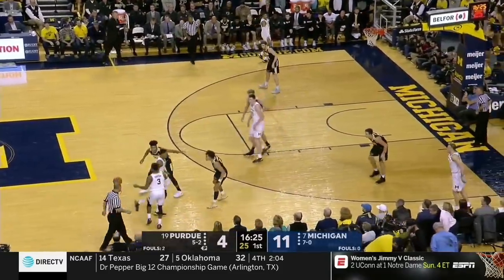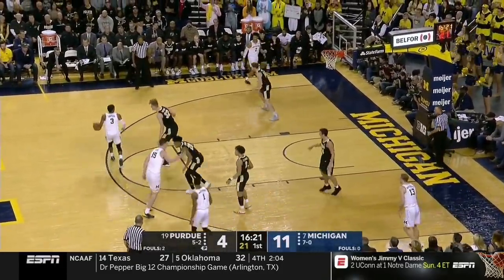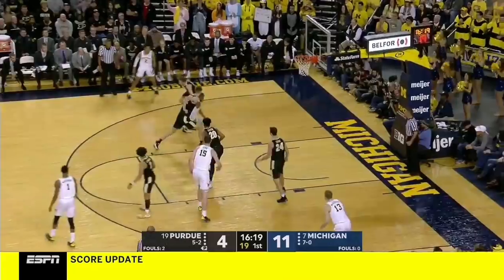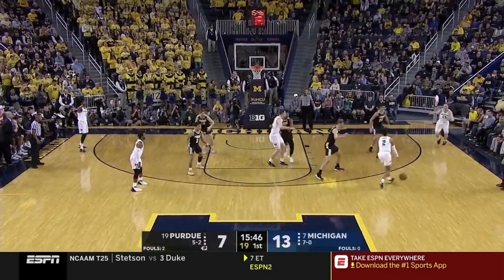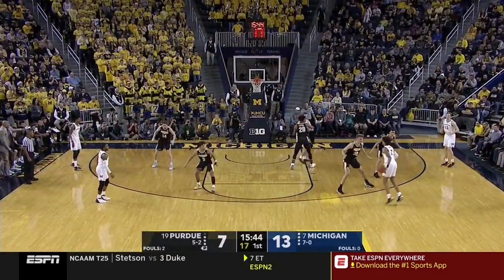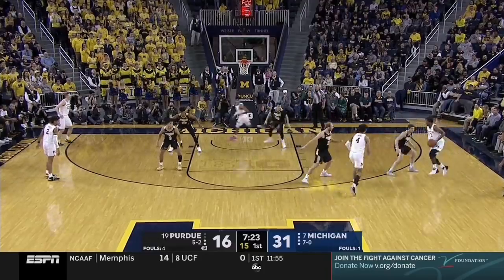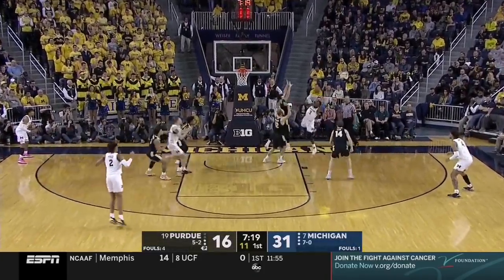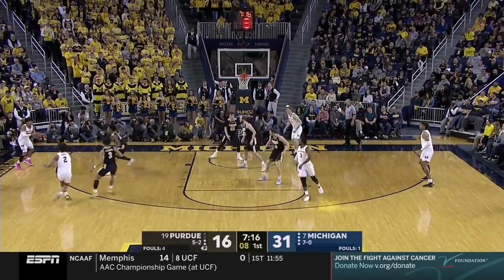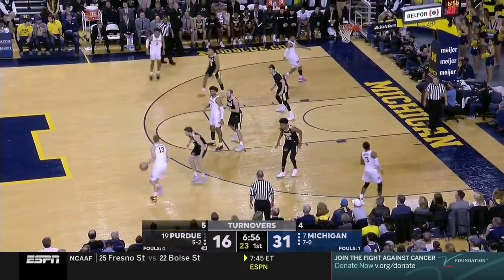Purdue was also switching all ball screens, regardless of who the ball handler or defender was. That was really the story of the first half. Michigan stopped running their sets altogether in the first half and simply put Harms or Boudreau in ball screens to force mismatches. The logic behind Purdue's decision to switch is pretty simple: Michigan runs actions that are very hard to guard and put you in rotations. Switching solves those problems and forces the offense to go into isoball instead.